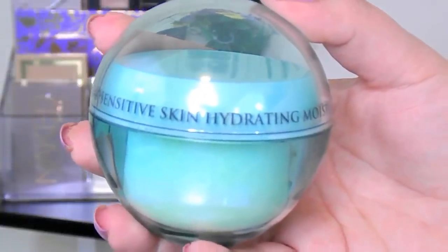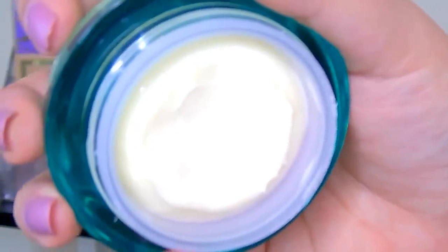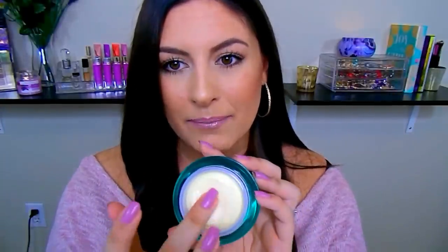Then I go in with the Or Gold Cosmetics 24 Karat sensitive skin hydrating moisturizer. It's almost like a body butter — a very thick cream but lightweight on the face. I really like using this for nighttime only, because I don't like putting makeup over it. It has a beautiful buttery texture and gives a wonderful velvet, soft, smooth finish. Even if you have oily skin, it helps balance your natural oils and gives amazing hydration.